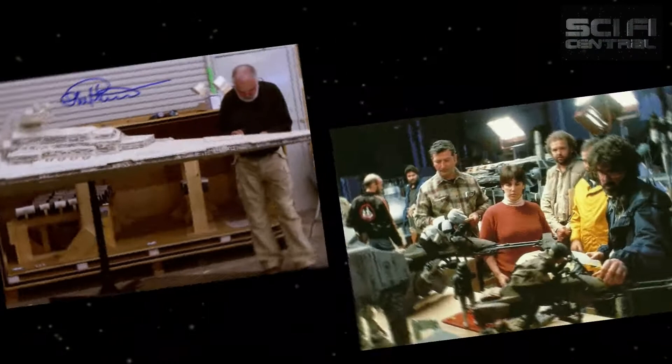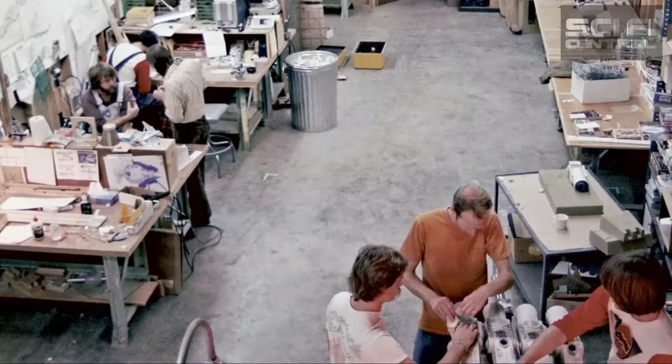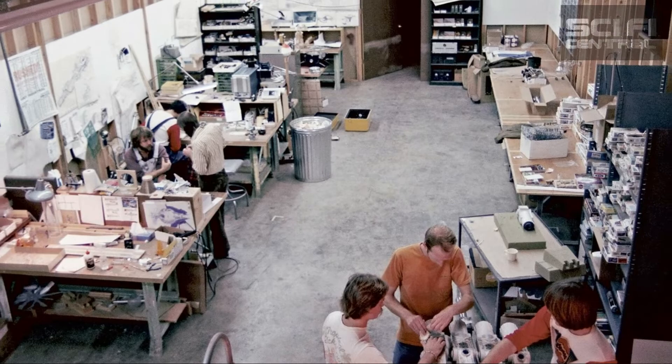Lorne has been with ILM since the very start. At first, I didn't quite understand how huge this project was. I don't think anybody did in 1975 when I started. It wasn't Star Wars with capital S and W — small case. And it really felt like getting back with a bunch of college mates. We were like in a university art department, that kind of thing.